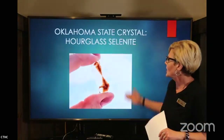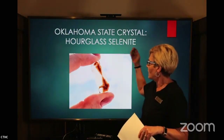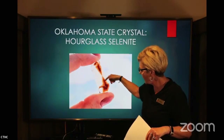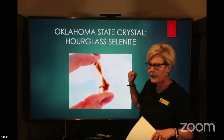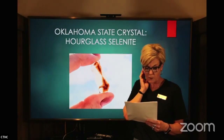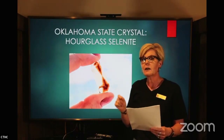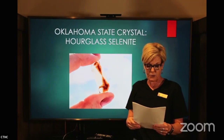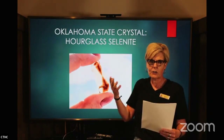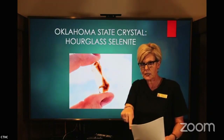Next, we're going to talk about our state crystal. This is one maybe you hadn't considered — it's the hourglass selenite. The hourglass refers to this shape inside the crystal that looks like an hourglass. In 2005, this was named our state crystal. Selenite is a crystallized form of gypsum and it can be found in Oklahoma's Great Salt Plains. The hourglass variety is only found in the Great Salt Plains of Oklahoma.